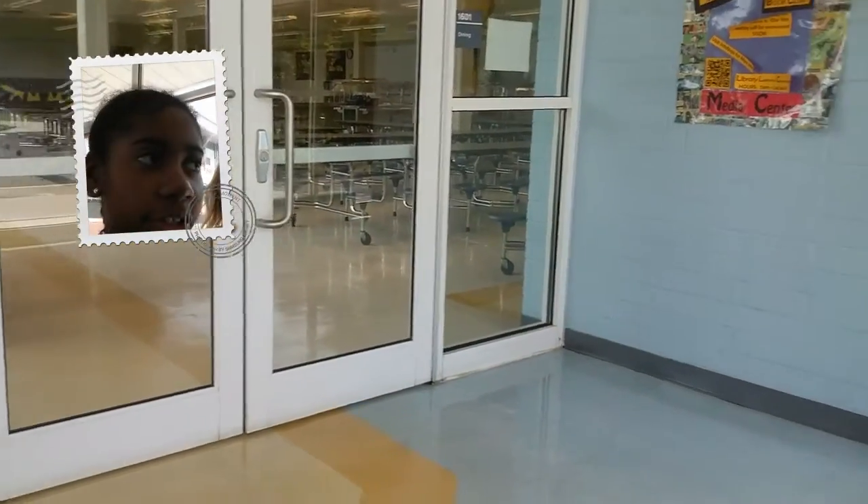Here is the other entrance to the cafeteria. This is the little area. You can cut through and go to the black team.